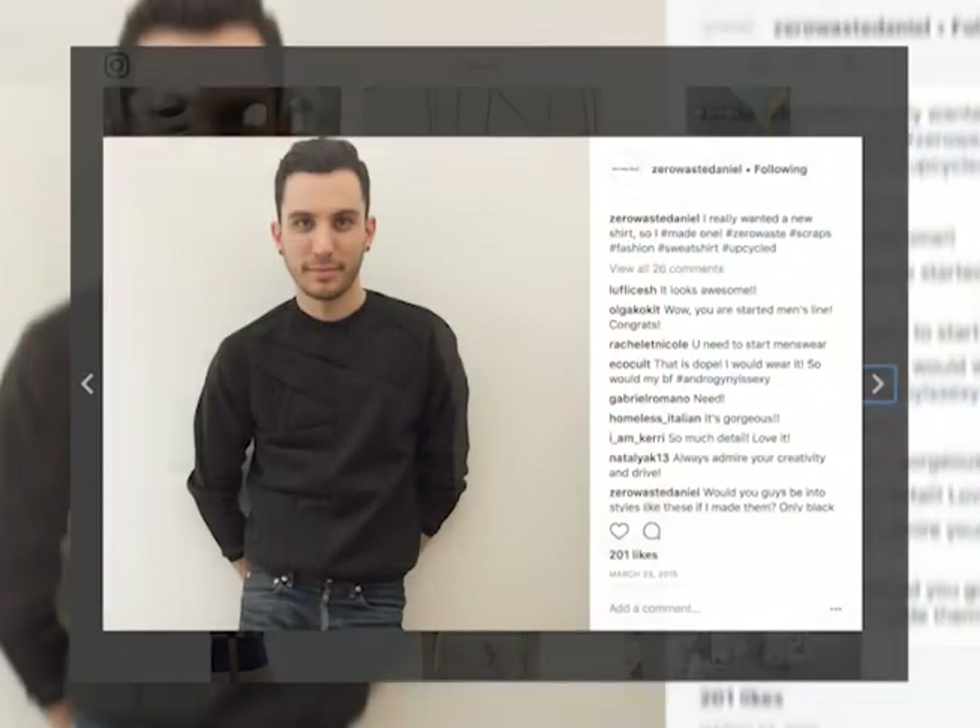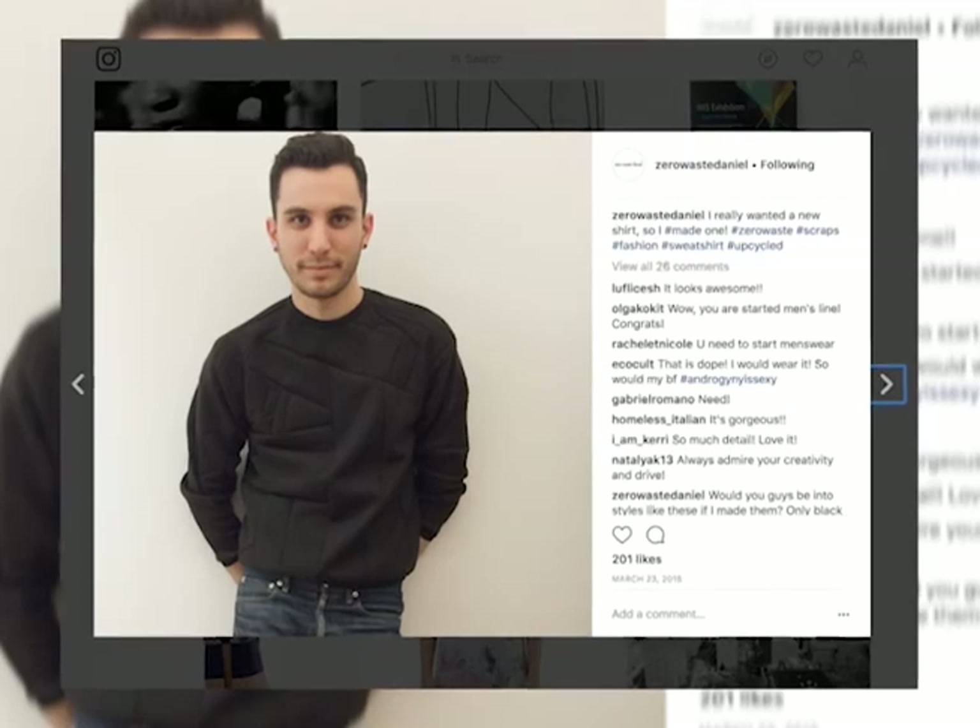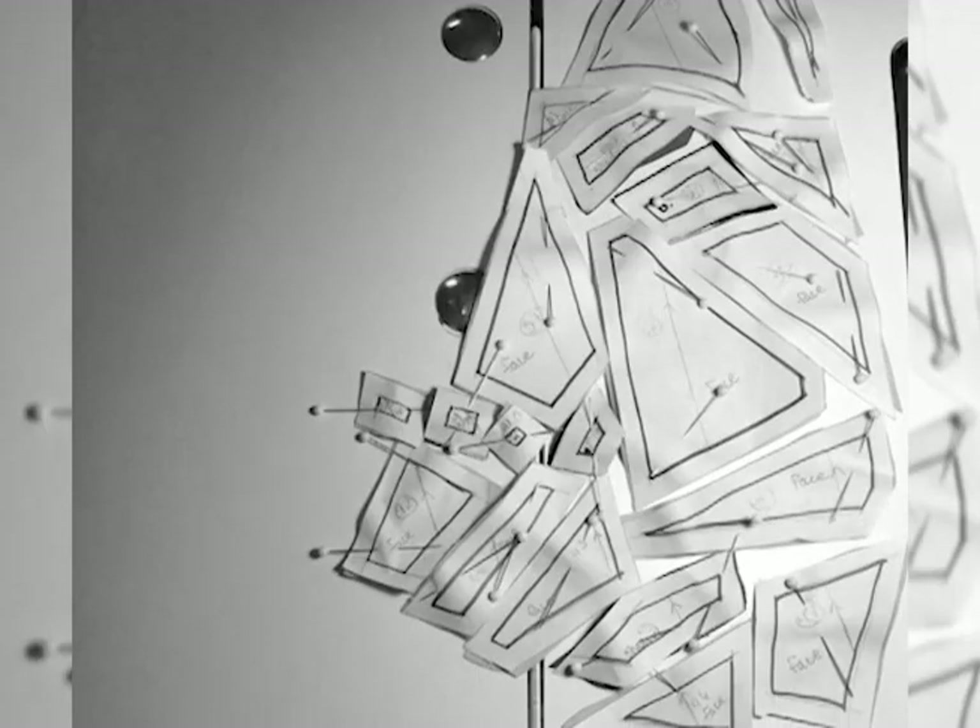So he decided to rebrand, and one day when he was cleaning up the studio, he decided to make a shirt from all the little pieces, and that's kind of how this patchwork textile came to be.